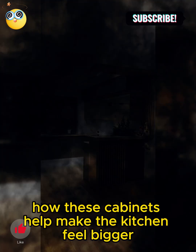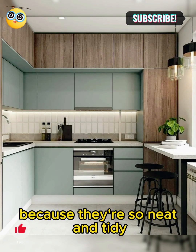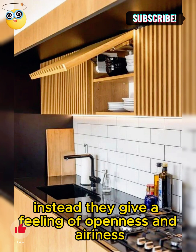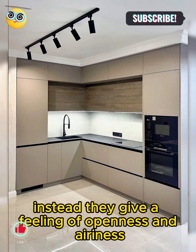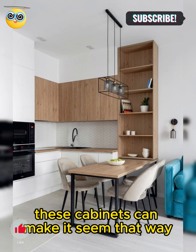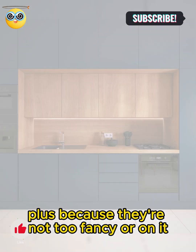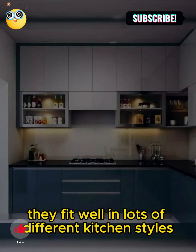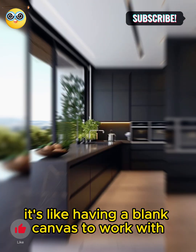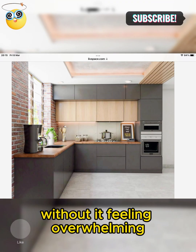Imagine how these cabinets help make the kitchen feel bigger. Because they're so neat and tidy, they don't clutter up the space. Instead, they give a feeling of openness and airiness. So even if your kitchen isn't huge, these cabinets can make it seem that way. Plus, because they're not too fancy or ornate, they fit well in lots of different kitchen styles — it's like having a blank canvas to work with. You can add your own personal touches without it feeling overwhelming.